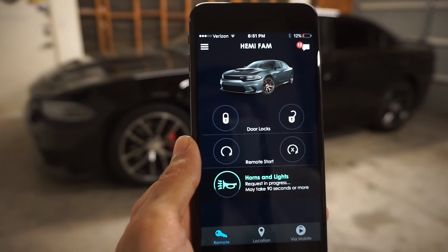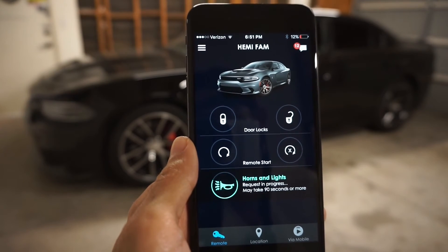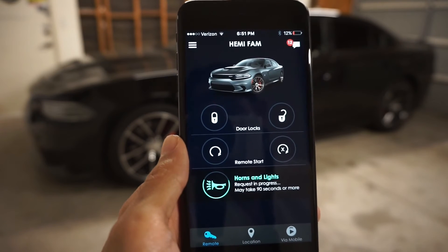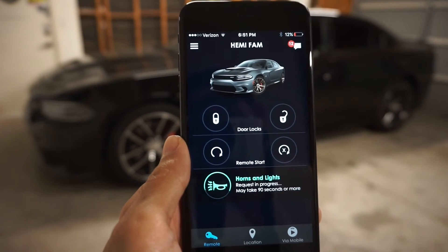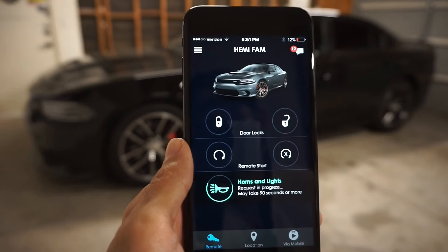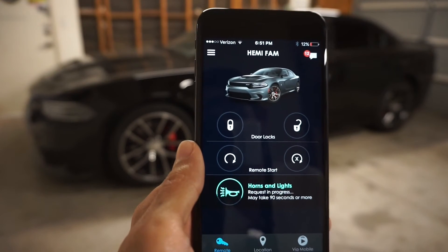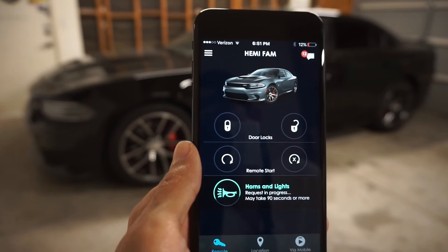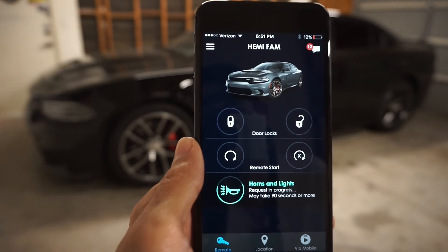Overall, this is a pretty cool app to have — whether you're a tech geek or you just want to keep better track of your vehicle. Whether you leave it at the dealer, park it at work — it's a really cool set of features tied in to help you manage and care for your car.